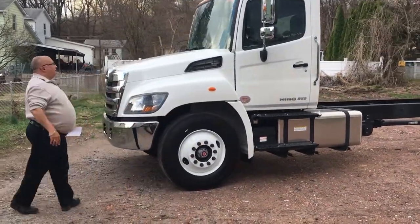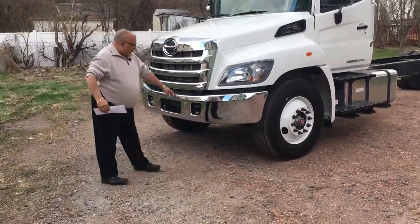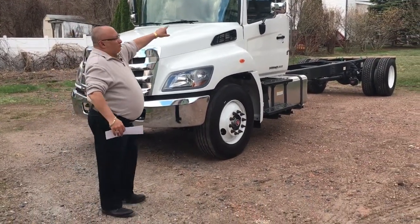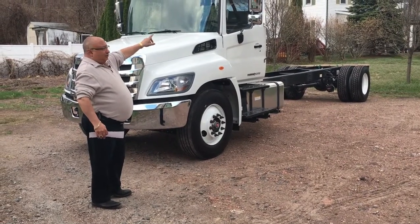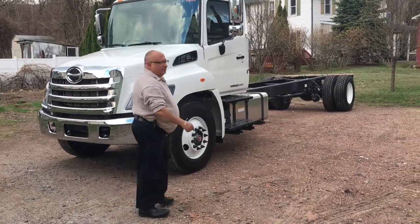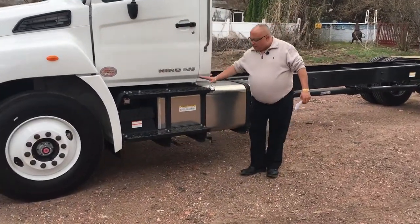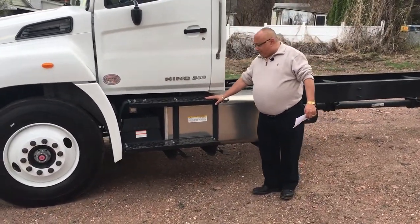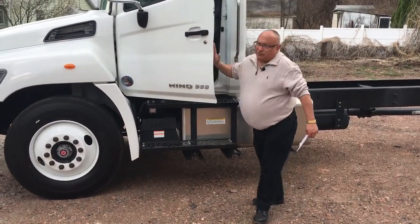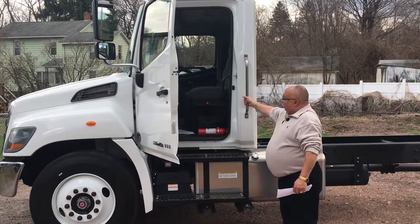A couple of things that stand out on this truck: it's equipped with a chrome bumper and has two tow hooks — one here and one here. The truck also comes with chrome mirrors that are remote controlled and heated.